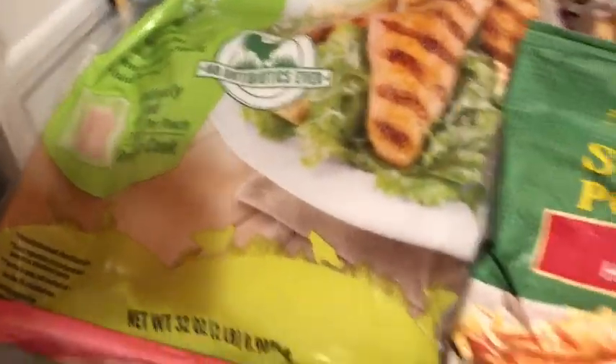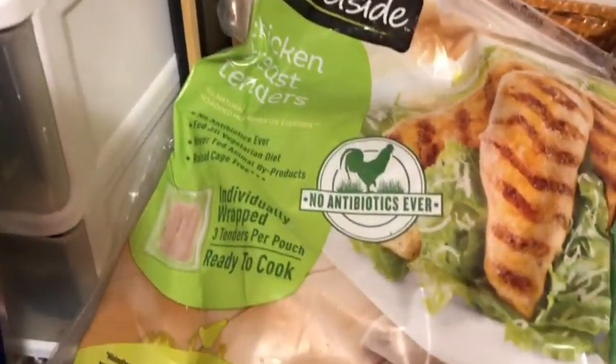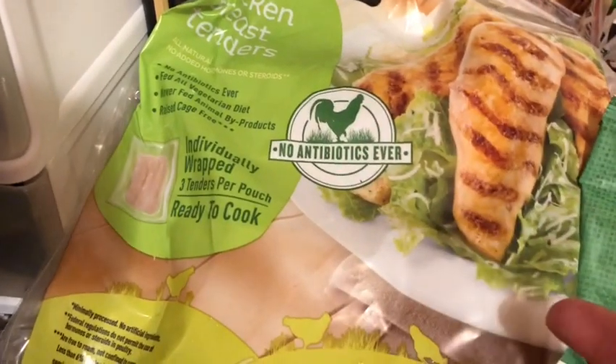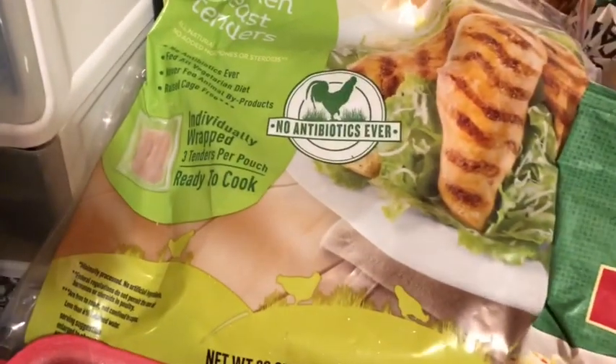I found these chicken breast tenders. There are five packs of three tenders in here, so I thought that's really handy — just pull out a pack, let it defrost, I'll have three tenders for myself. Throw them in a little frying pan with some of that fat-free Italian dressing. And bam.